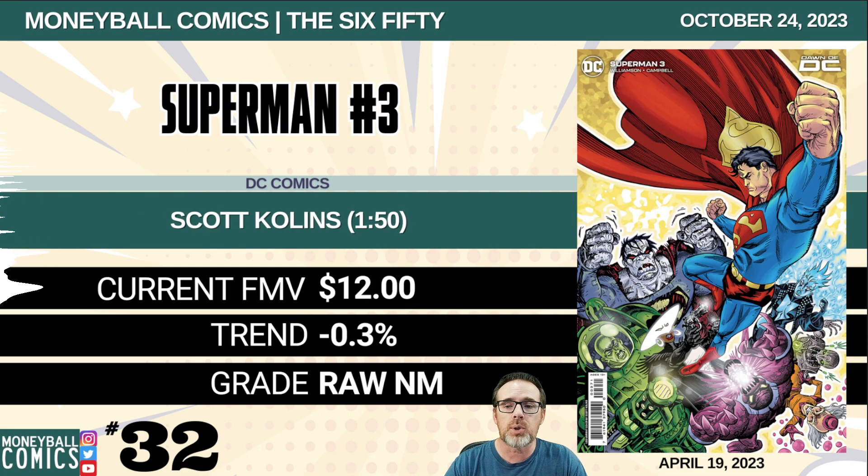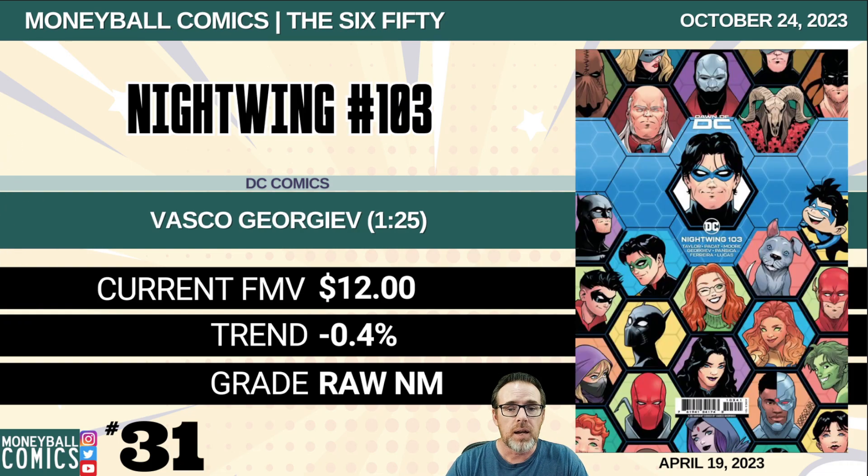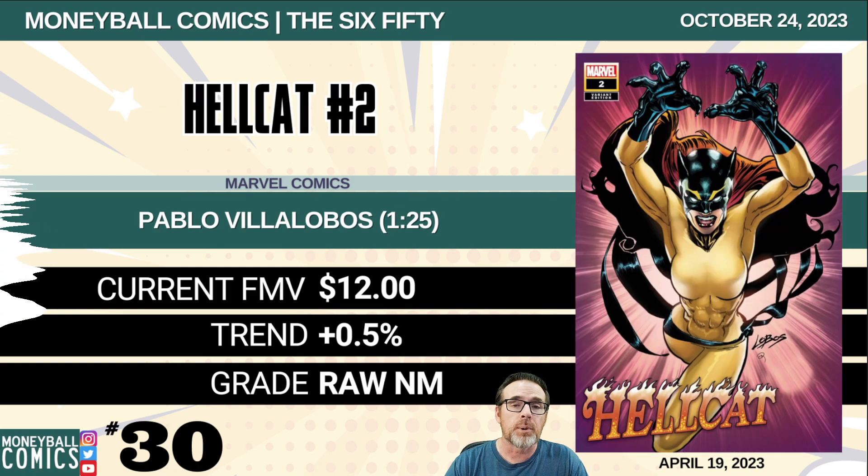Number 32: Superman number three from DC Comics. This is the Scott Collins 1-in-50 retailer incentive. $12. Number 31: Nightwing number 103 from DC Comics. This is the Vasco Georgiev 1-in-25 retailer incentive. $12. Number 30: Hellcat number two from Marvel Comics. This is the Pablo Villalobos 1-in-25 retailer incentive. $12.